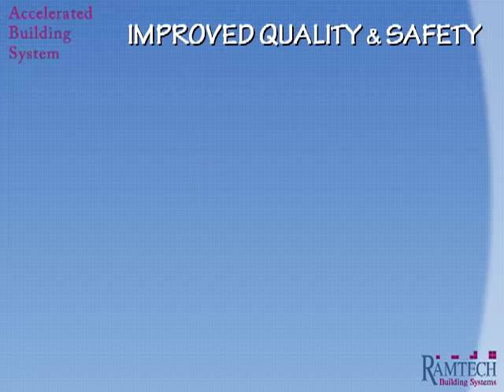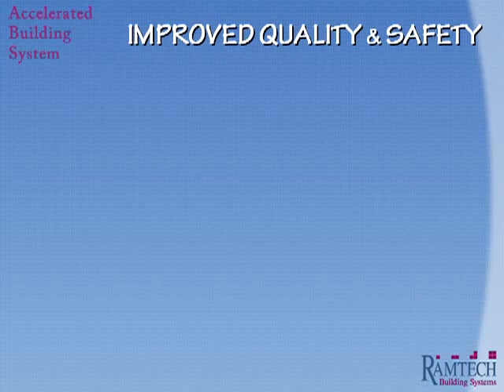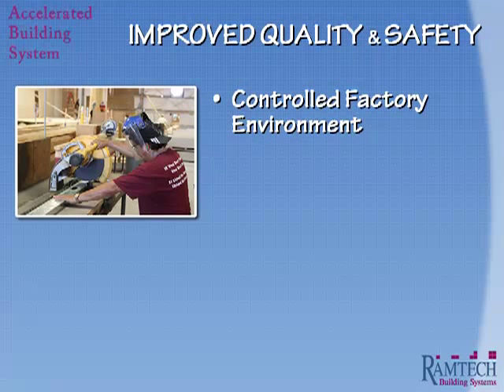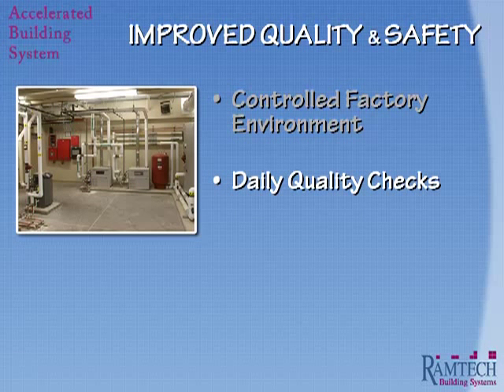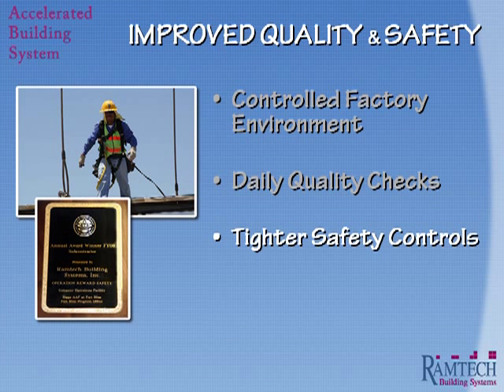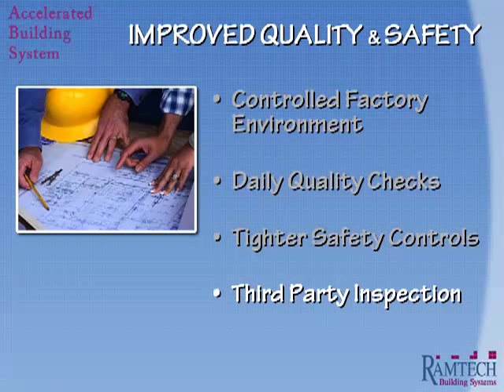Ramtech's Accelerated Building System also provides for improved quality and safety for your project. Our 85,000 square feet of enclosed fabrication space provides for a state-of-the-art controlled factory environment. As part of every project, we perform daily quality checks with a dedicated quality assurance employee, while we enforce tight safety controls both in the factory and in the field. Our quality is also independently monitored and verified by using certified third-party inspection firms.